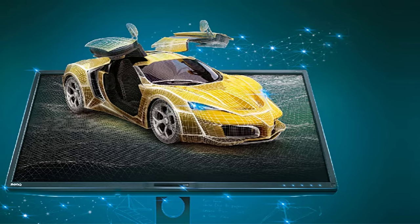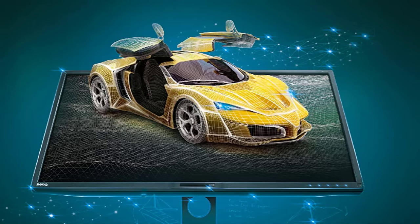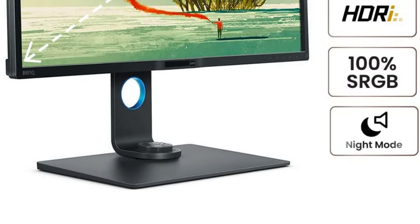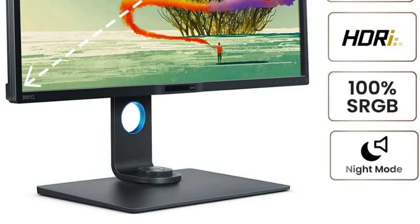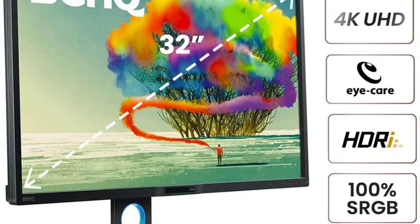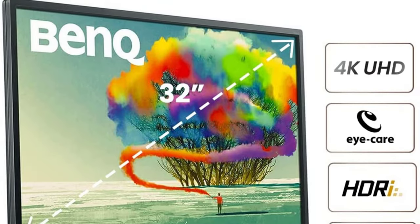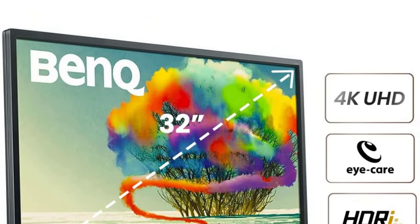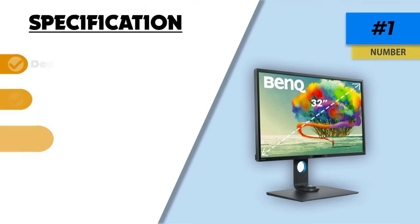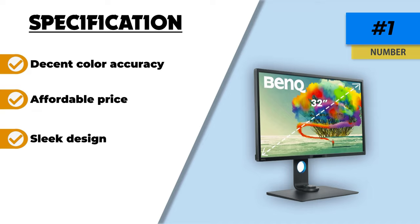The BenQ 32-inch 4K UHD IPS professional factory-calibrated monitor is perfect for designers who want accurate colors and a seamless user experience. With Calman verified and Pantone validated technology, this monitor is sure to meet your color accuracy needs. The built-in KVM switch and Hotkey Puck G2 make it easy to access content from multiple devices, while the ergonomic design allows you to customize the workspace to fit your needs. Eye care technology reduces eye fatigue for optimal comfort, productivity, and extended use.